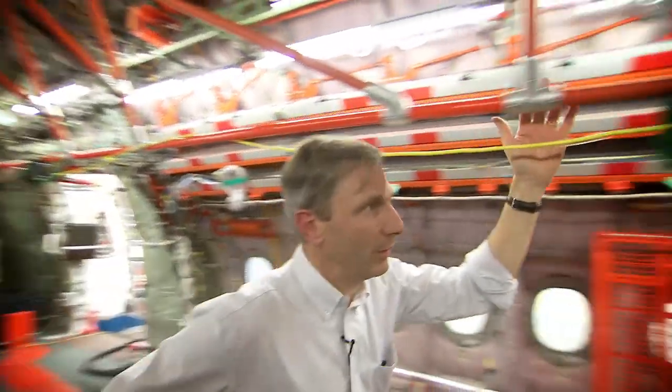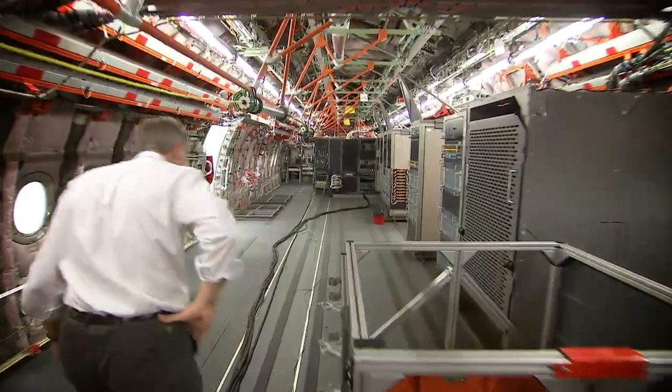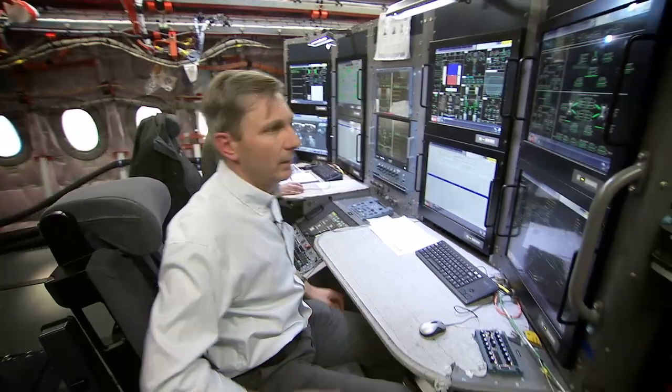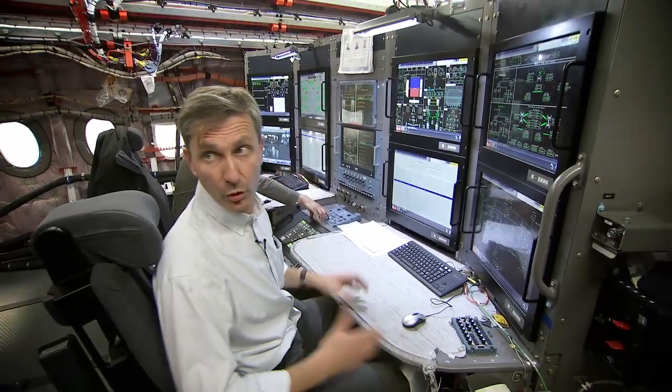If you continue and we follow the tube, you arrive at the big monument — the flight test engineer station. I will sit there. This will be my position or the position of Fernando. We haven't decided.